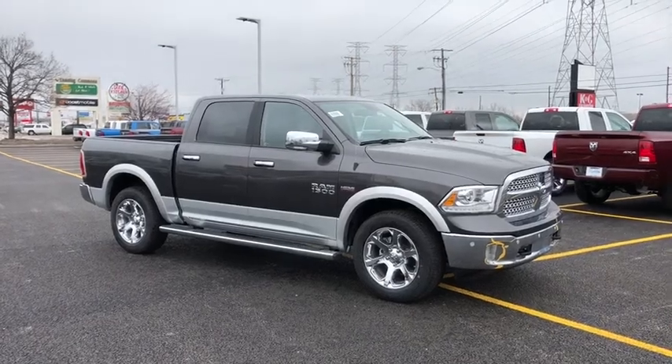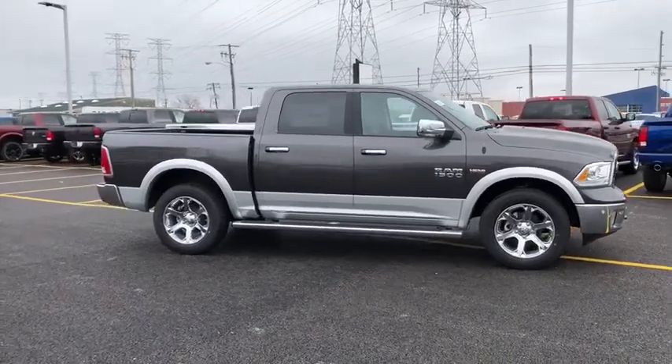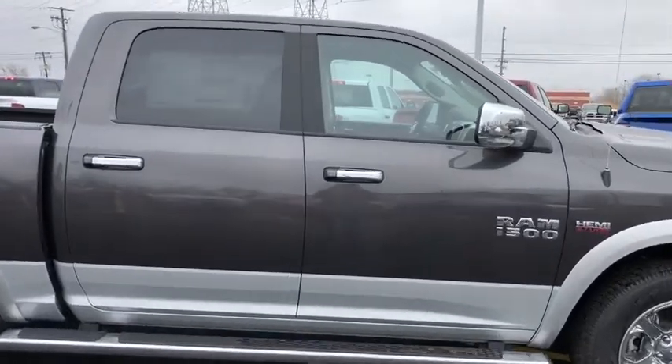The 2018 Ram 1500. The Ram 1500 went against the Chevrolet Silverado, Ford F-150, and Toyota Tundra, which are all excellent trucks in their own right. The Ram took home the prize for its well-rounded strengths.